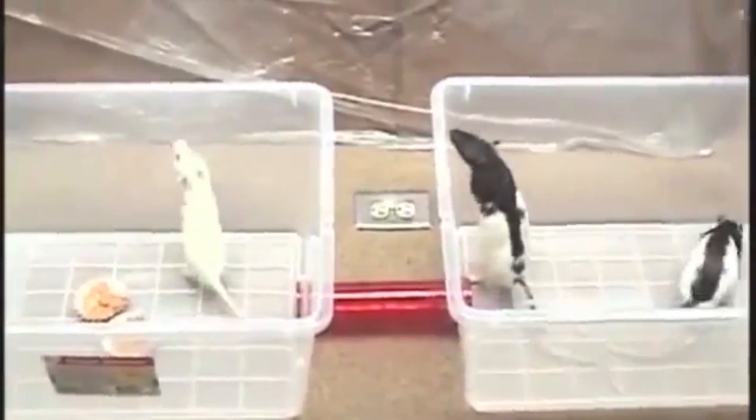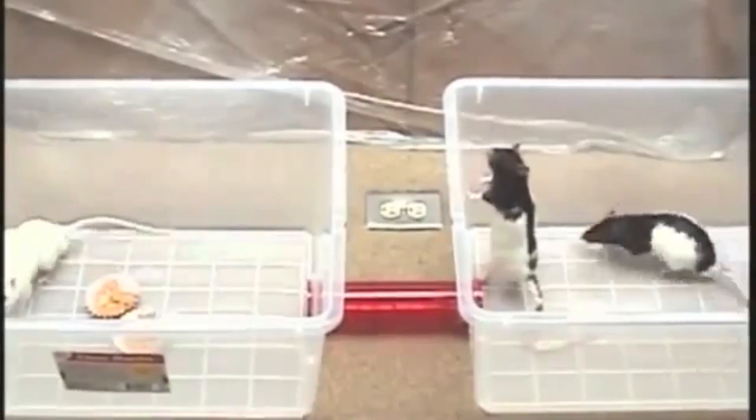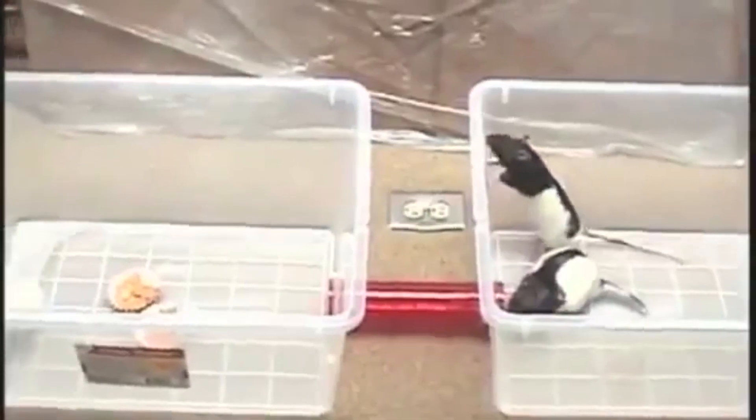The rats spent one full day in these containers before we started the test, so they had enough time to become familiar with their surroundings and the food being available only on the one side.